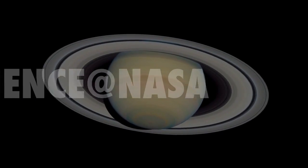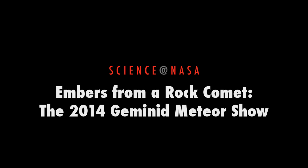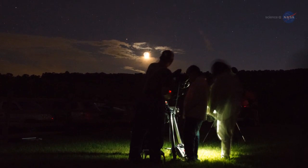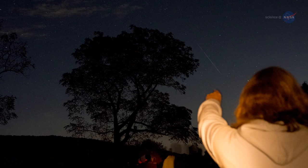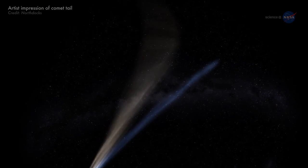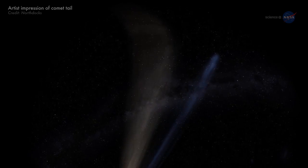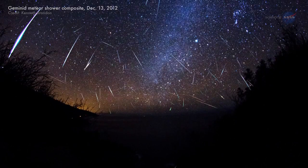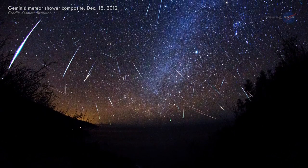Embers from a Rock Comet: the 2014 Geminid Meteor Shower, presented by Science at NASA. December has arrived, and for backyard sky watchers that means one thing. It is time for the annual Geminid Meteor Shower. Every year around this time, Earth passes through a stream of gravelly, dusty debris from Rock Comet 3200 Phaethon. This causes a meteor shower that sometimes lasts more than two weeks.